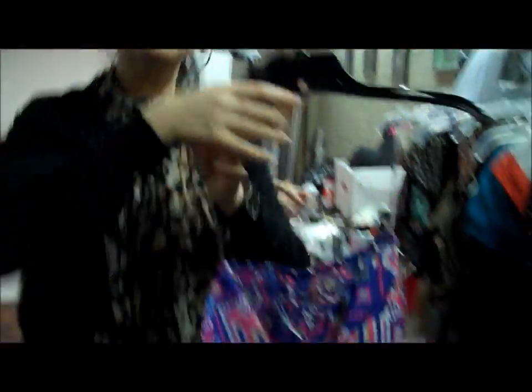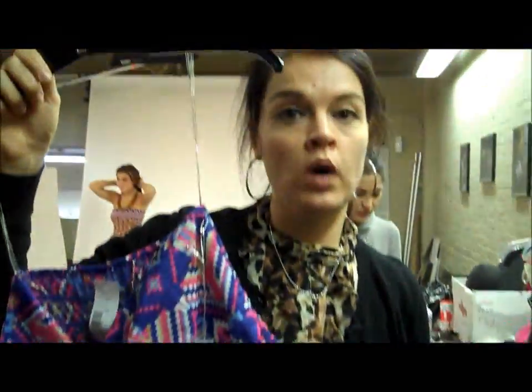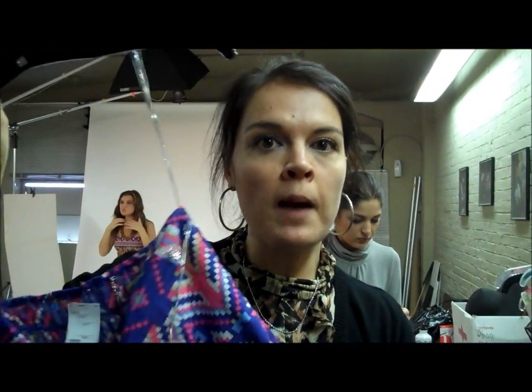This dress was a ton of fun. It has the great neon colors that are in style and it has the Aztec print — it's hitting like three trends in one. We accessorized with some hot pink accessories and it really popped.